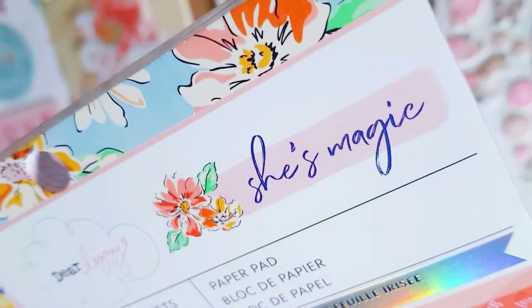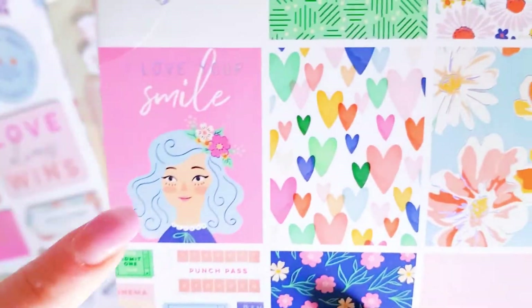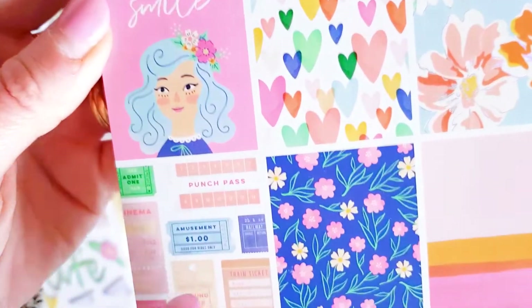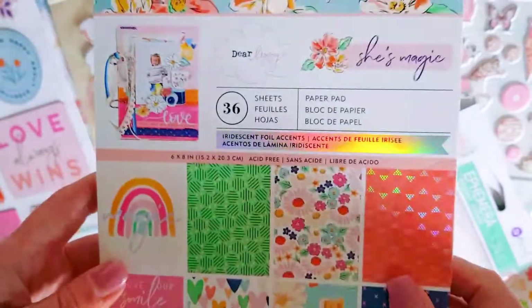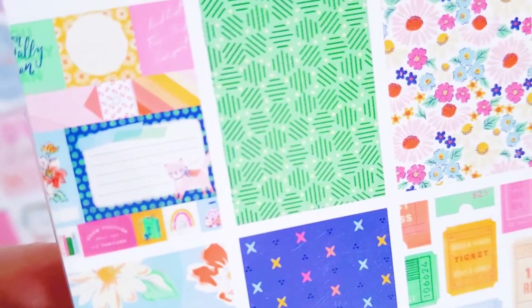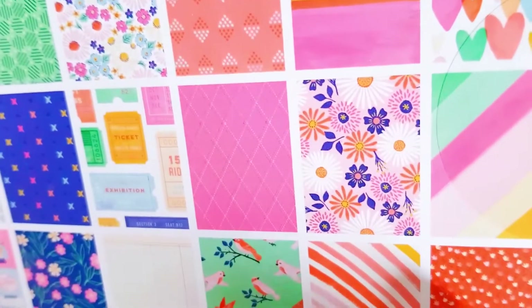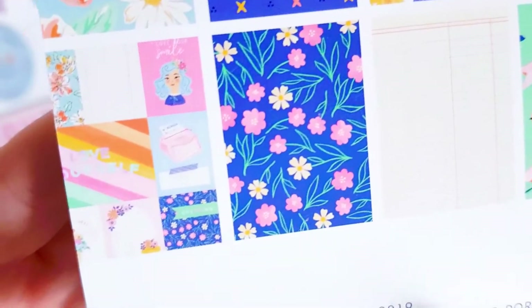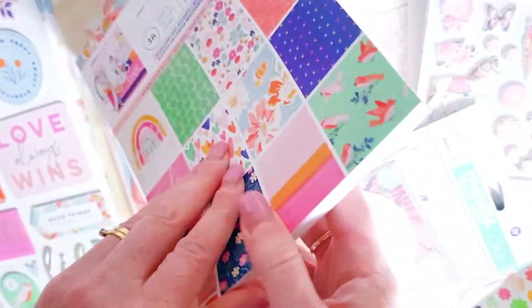I loved that it had your rainbows, your holographic - I loved that it's got cute girls in it as well, and your tickets. So this looks like a gorgeous paper pad with holographic elements. You've got your cut apart parts in there. You've got some cats as well, for those pen pals that love cats. There's a cute girl image, a pink typewriter, some florals, some birds, some stripes. Really pretty.